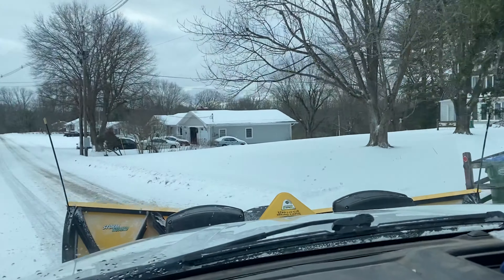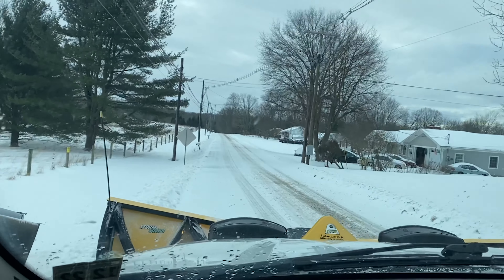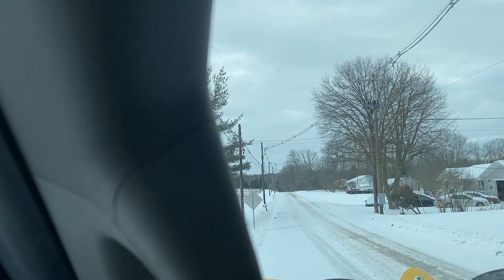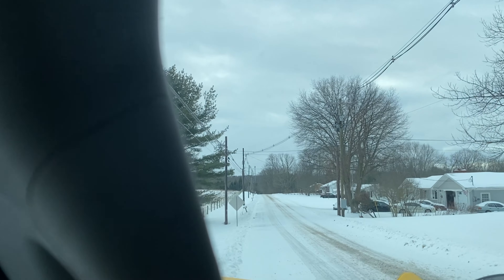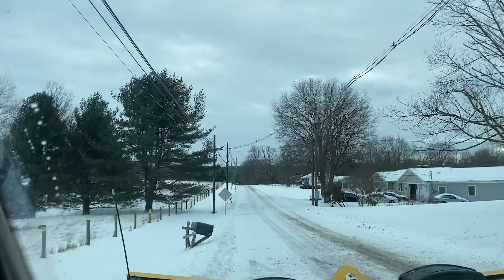This is a main road here and it's not really plowed yet — did an okay job but they've got a lot more work to do. I'm sure it's been a long night for all the plow drivers trying to keep the roads clear.